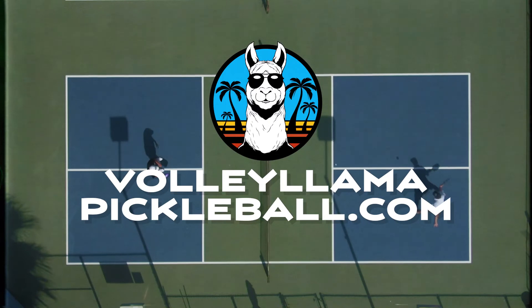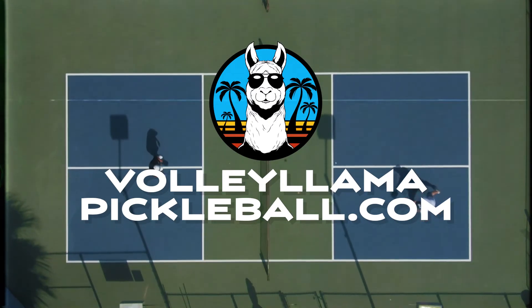Now you can decide what kind of paddle you want or what kind of ball you want to use. There are a variety of both, but simply put, it's a very inexpensive sport to get started. And at VolleyLamaPickleball.com, we believe pickleball should be no problama.